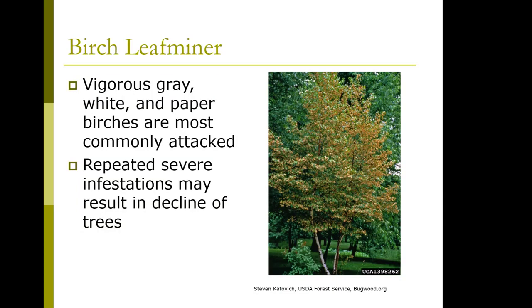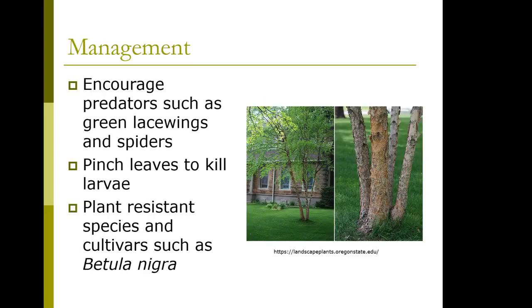Vigorous gray, white, and paper birches are the most commonly attacked. It's not a really major problem unless there are repeated infestations, and then there's a decline in trees. You want to encourage predators such as green lacewings and spiders. You can pinch the leaves to kill the larvae on smaller infestations, and you can plant resistant species and cultivars such as Betula nigra.